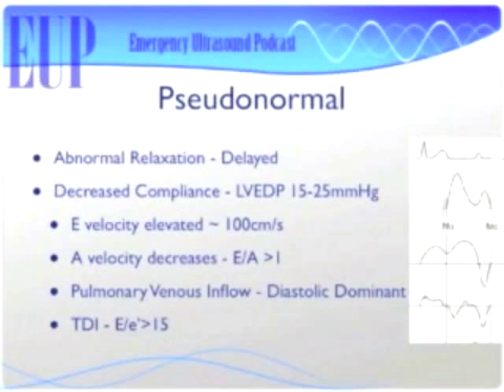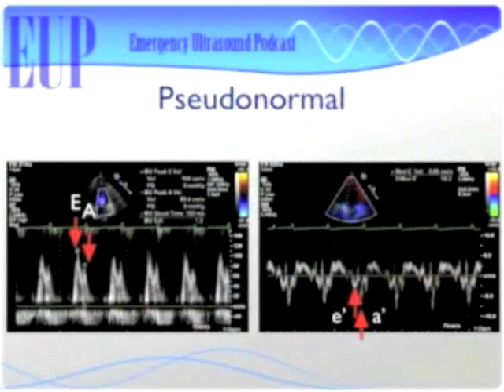Pseudonormal is the next step on the spectrum. This is when your left ventricular end diastolic pressure starts increasing — preload to the left heart is high. These patients are going to start having pulmonary edema and need to be diuresed. You see E velocity greater than A velocity, usually around 100 cm/s, and E over E prime will be greater than 15 because pulmonary wedge pressure is high. Here's an example: the mitral valve inflow looks normal with E greater than A, but TDI shows E prime is 5.6 — less than 8 and less than A prime. That's pseudonormal diastolic function.